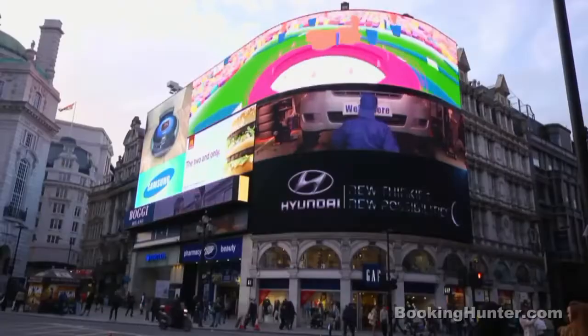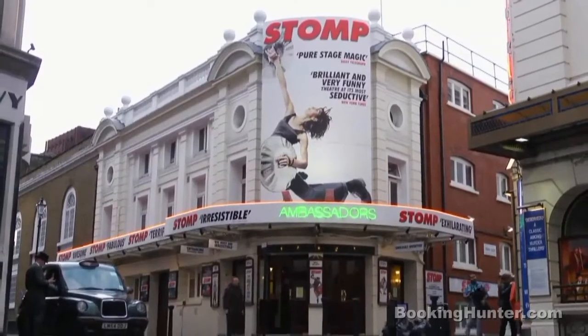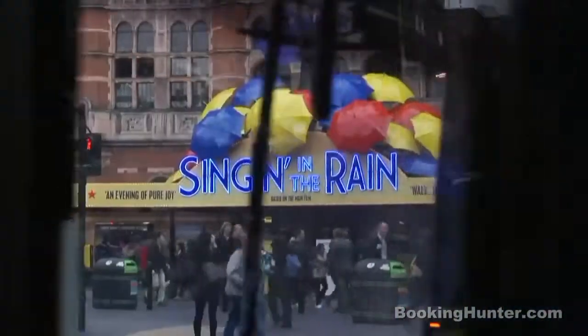West End. This is tourist land. Here you can find everything from museums to famous sites and of course London's famous West End theatres. With so much on offer, you'll find something to entertain everyone.